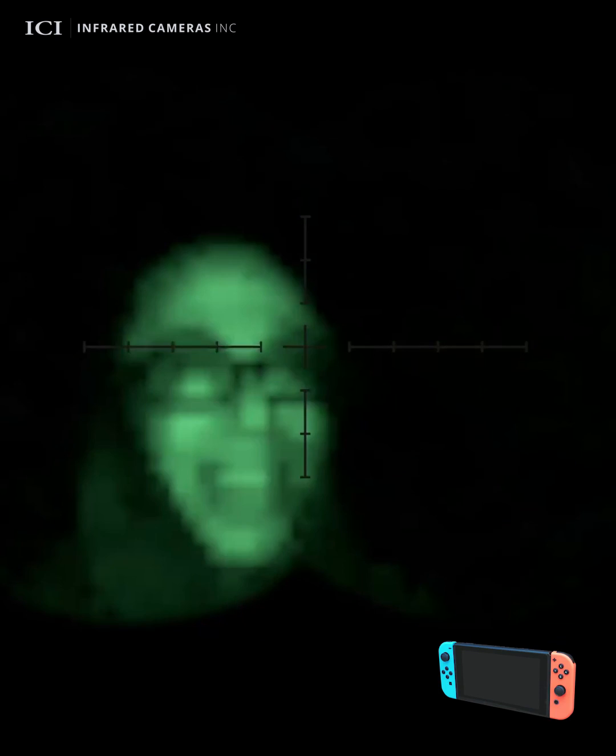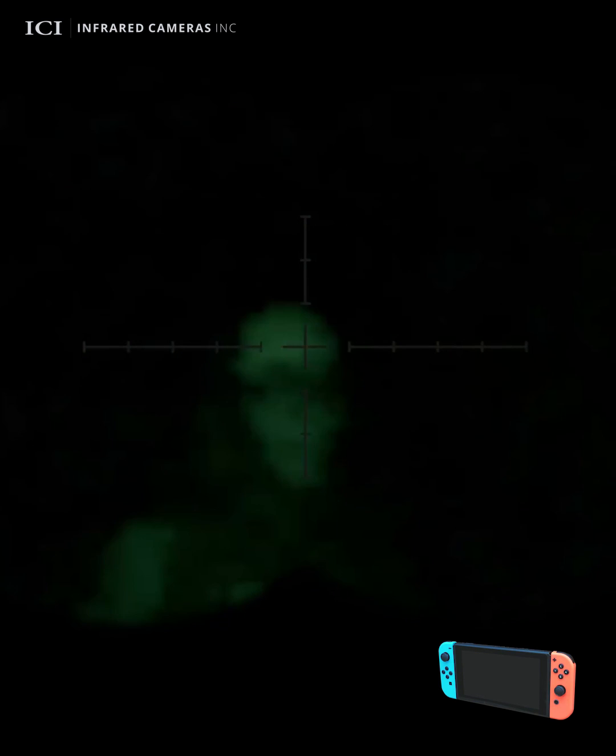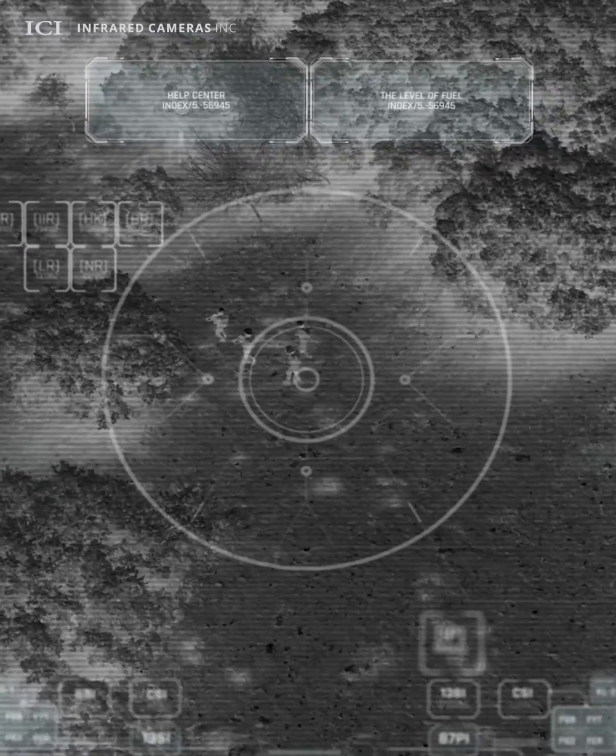Just like infrared devices, night vision devices and capabilities are on a spectrum, ranging from being a lesser-known feature on a game console to an option on consumer-grade video devices, all the way to specialized technology for military applications.